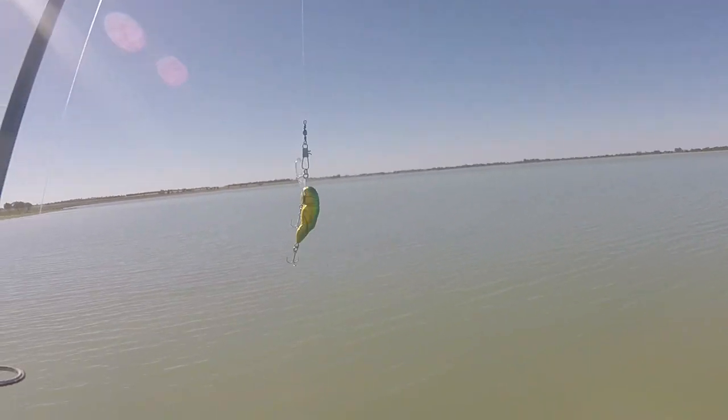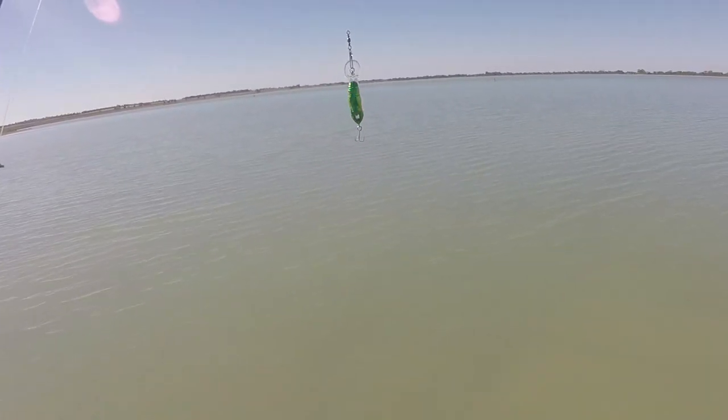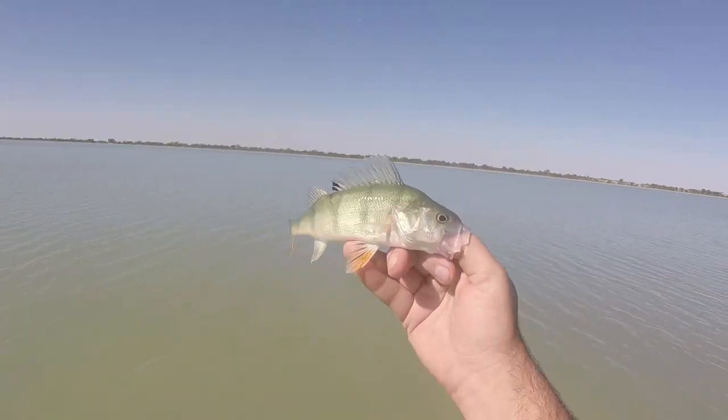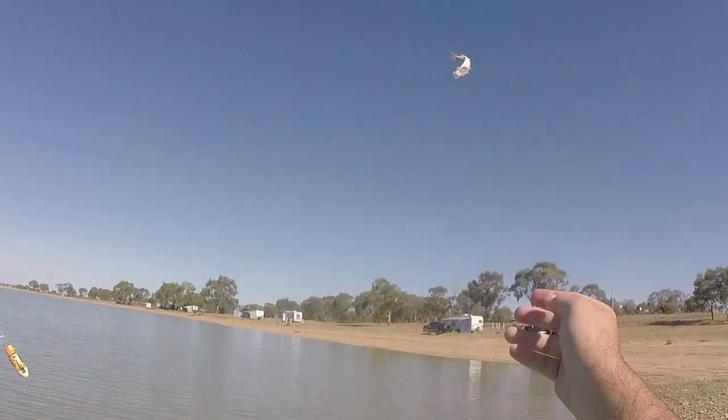I caught him on this new lure I've got — it's a Force 10 Yarrawonga Yabby, six centimetre size, I think it's three and a half gram. Ready on the first cast.